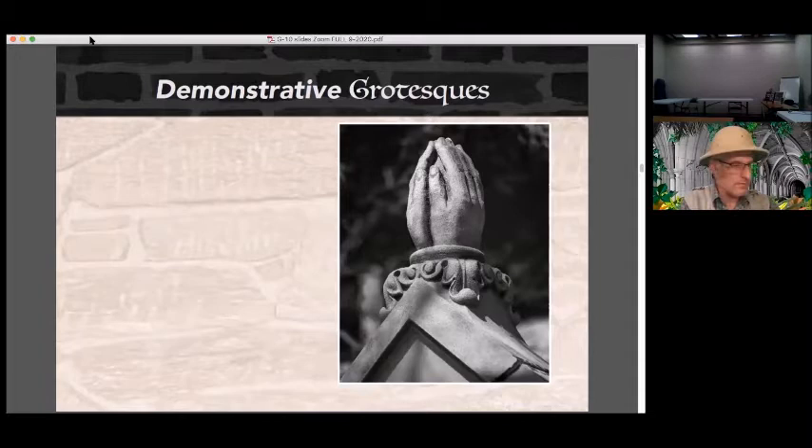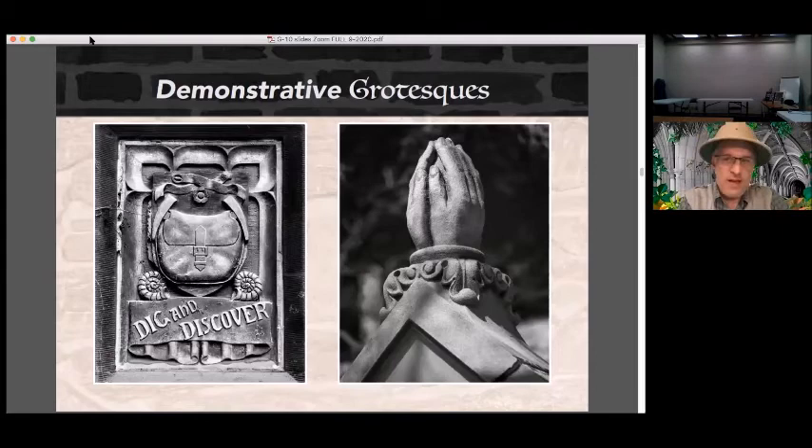Demonstrative grotesques simply depict some aspect of the purpose of their building. Howe's Chapel is part of the Garrett Evangelical Theological Seminary on the campus of Northwestern in Illinois. The finial on its roof depicts two hands clasped together in prayer — a preview of the activity commonly found inside the chapel. But things can get confusing as time moves on and buildings change function. Rosenwald Hall at the University of Chicago now serves as the admissions building, but began life as home to the Department of Geology — which explains the relief portraying a saddlebag, rock hammers, fossils of sea life, and the slogan 'dig and discover.'